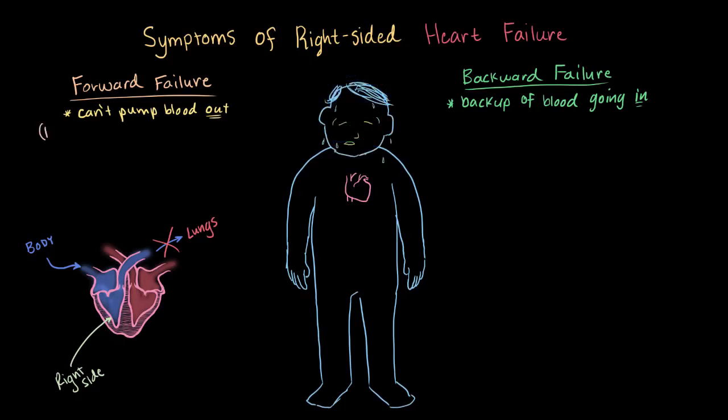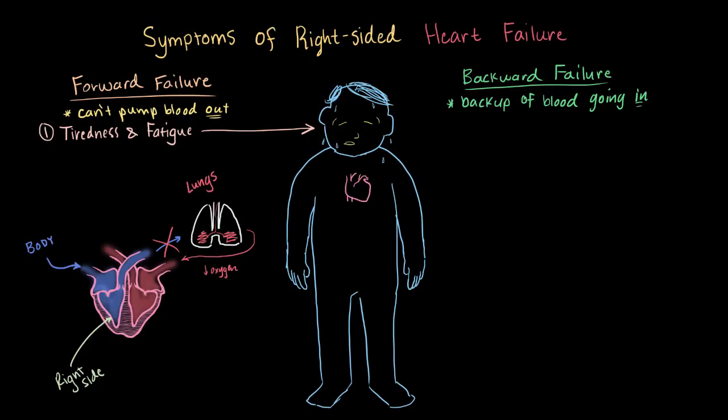Starting with forward failure, just like on the left side, weakness and fatigue is a major symptom, though it comes about slightly differently. The right side is responsible for pumping blood to the lungs that's been used up by the body — meaning less oxygen and more carbon dioxide. Normally you'd want this blood pumped to the lungs to exchange that carbon dioxide for oxygen. But when it's not pumping as much blood, there isn't as much of this exchange, so the body receives less oxygen, which is felt as tiredness, weakness, and fatigue.